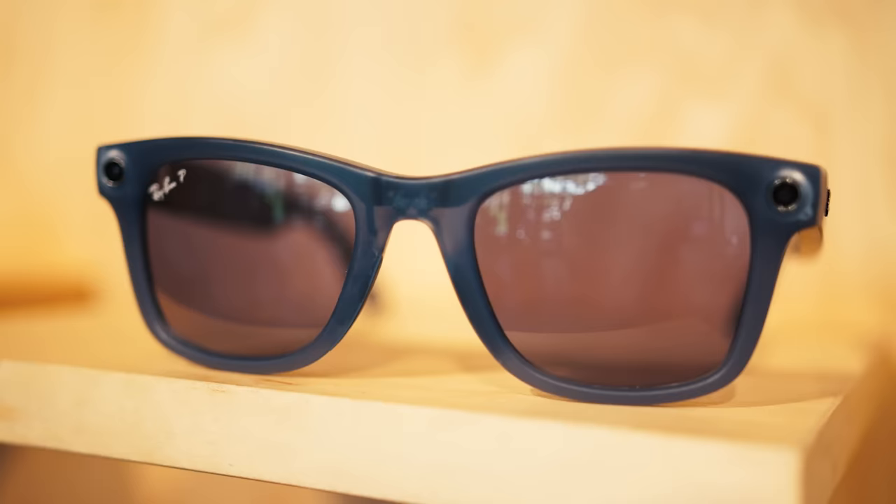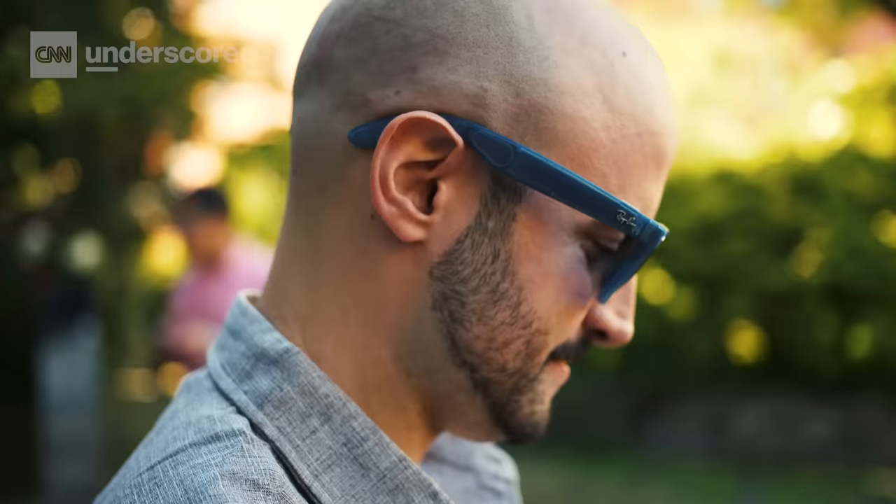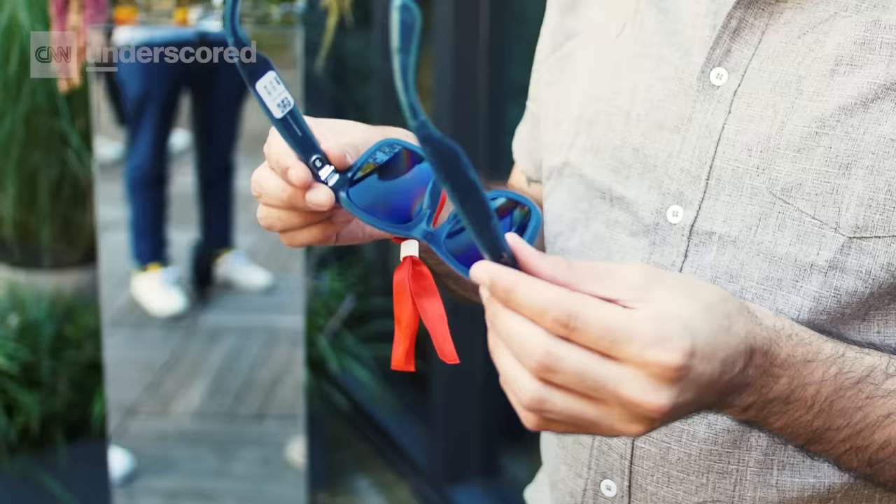One of several things that are new for this year are a fresh set of color options, including these really nice translucent hues. I'm holding the jeans model of the Wayfarer right here, which is my personal favorite. I love translucent tech — we should have more of it. This really helps highlight some of the cool new features of the new Ray-Ban Meta collection, including the improved microphones and the improved speakers.